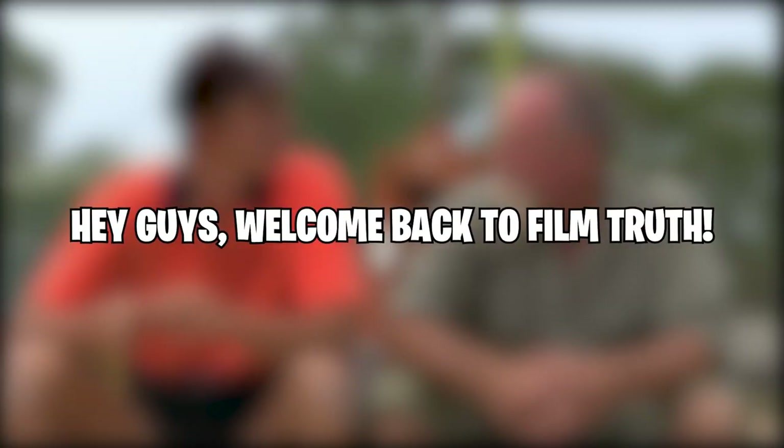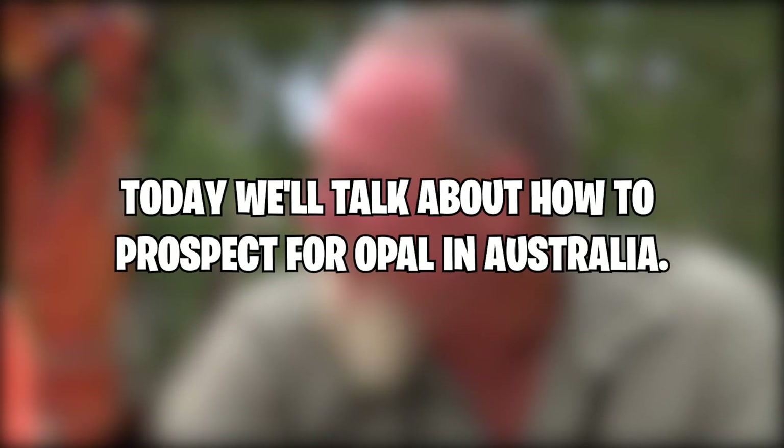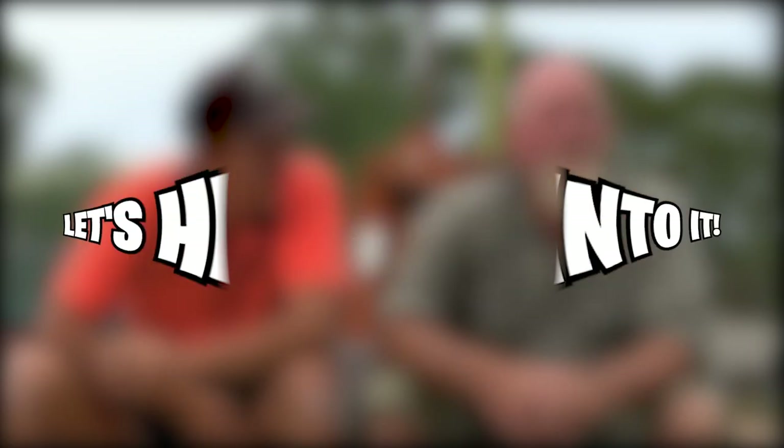Hey guys, welcome back to Film Truth. Today we'll talk about how to prospect for opal in Australia. Let's head into it.